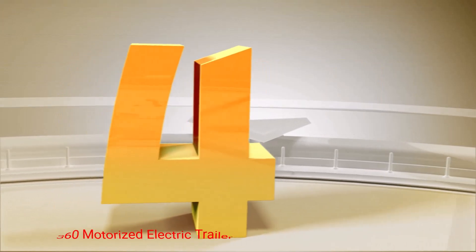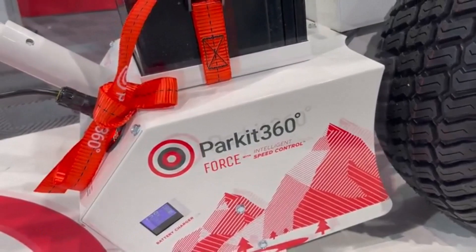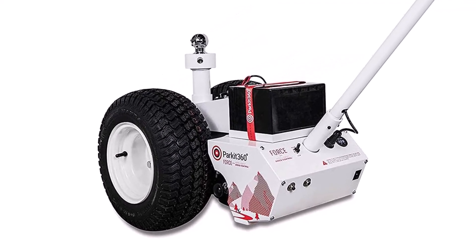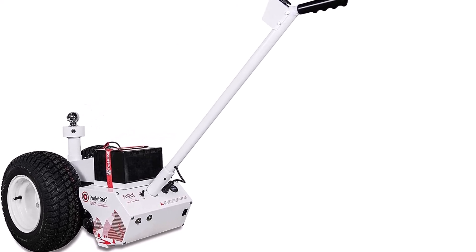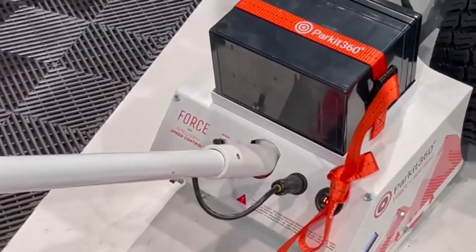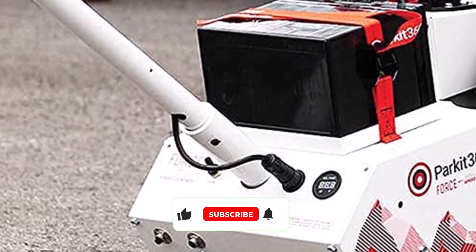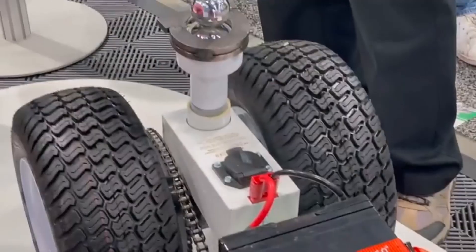Number 4: PARKIT 360 Motorized Electric Trailer Dolly. The PARKIT 360 is powered by a U1 battery and is ready to go out of the box. The dolly has a 10,000-pound weight capacity and 900 pounds of tongue weight. It comes with a 1.7-horsepower Bosch electric motor, a charger, 6.5-inch wide tires, and a 7-pin trailer brake plug. The dolly is compatible with most ball-mounted trailers, including RV trailers, cargo trailers, and boat trailers. It features a freewheel mode, and there's a forward and reverse toggle switch for steering.